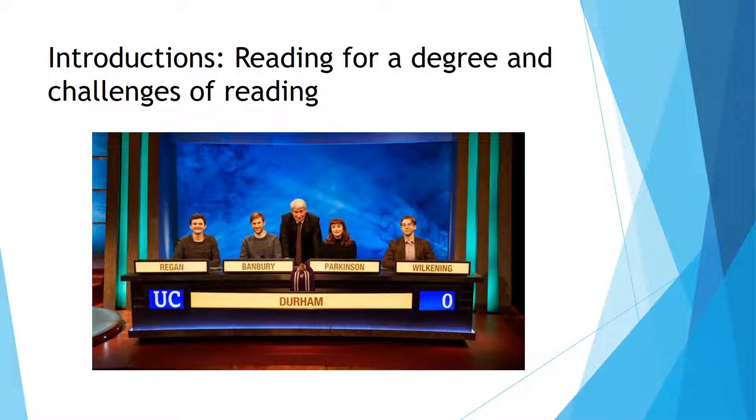Daniel does French and Spanish, and his difficulty with reading is the balance between speed and depth. Quite often if he reads something quickly, he won't take enough in. It's a tactic of how to deal with that — and helping you recall, which is where note-taking comes in.